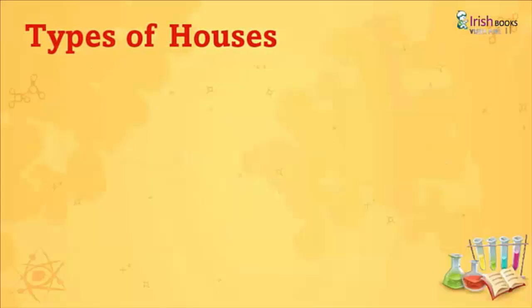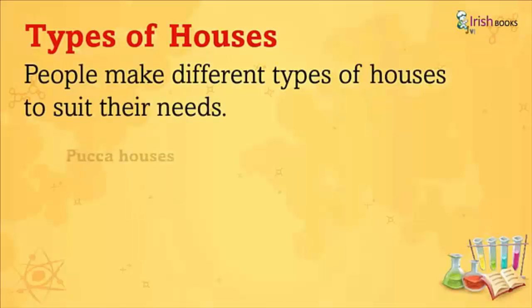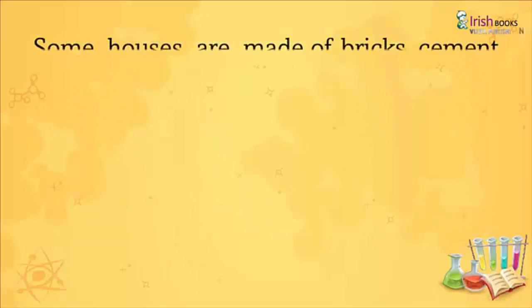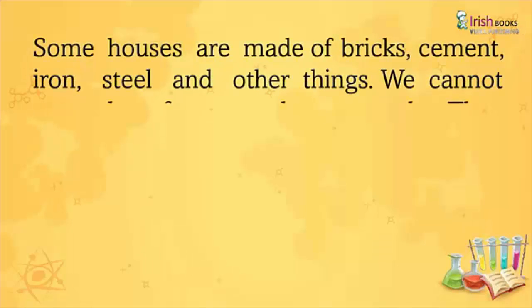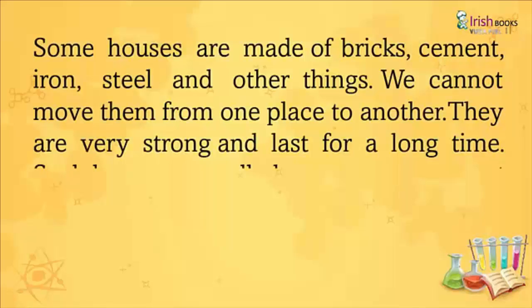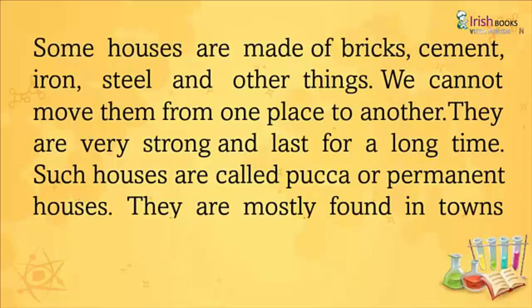Types of Houses. People make different types of houses to suit their needs. Pukka Houses: Some houses are made of bricks, cement, iron, steel, and other things. We cannot move them from one place to another. They are very strong and last for a long time. Such houses are called Pukka or Permanent Houses. They are mostly found in towns and cities.